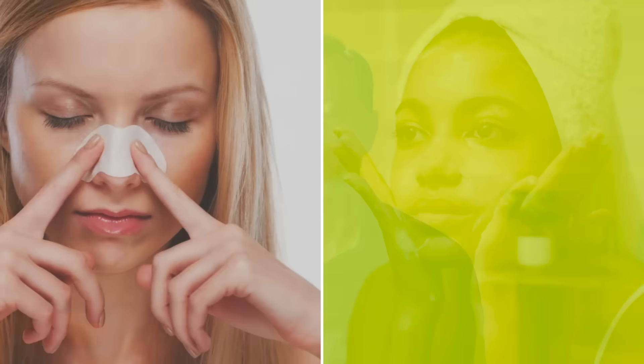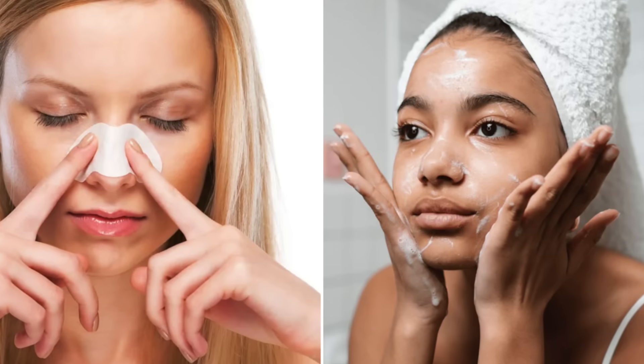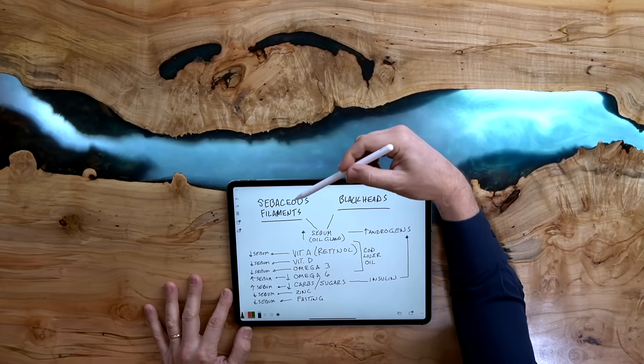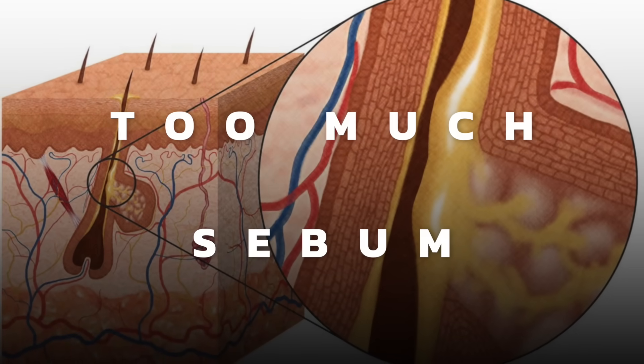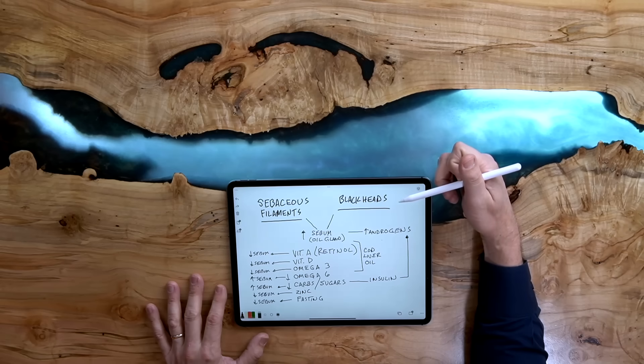As for sebaceous filaments, you can get them removed through various ways — whether it's a tape, a lotion, or a compound — but they come right back. The big question is what's really behind these problems and how can we resolve it permanently? Sebaceous filaments and blackheads come from the body producing too much sebum. The real problem is we have a gland that is overproducing.